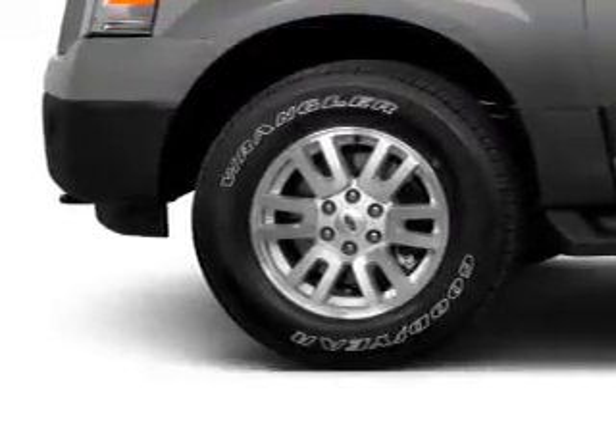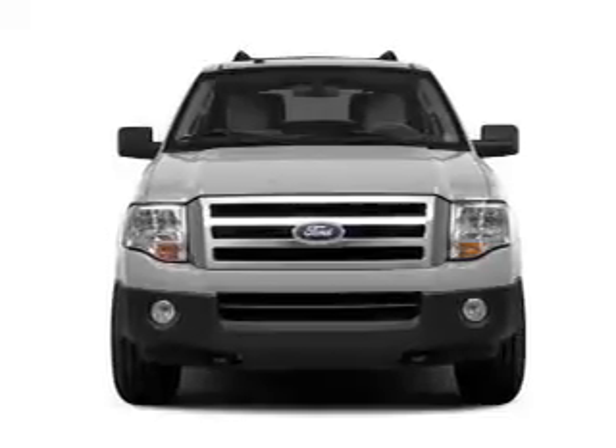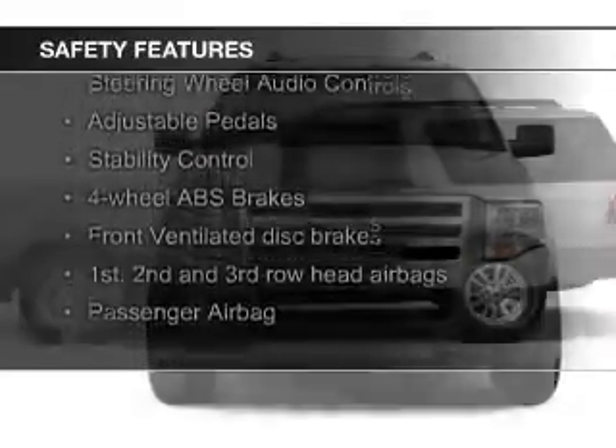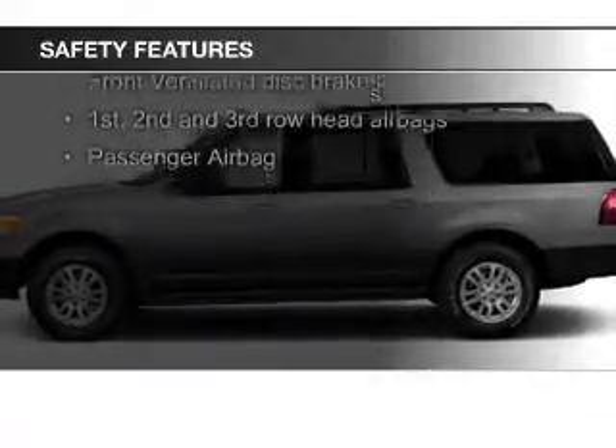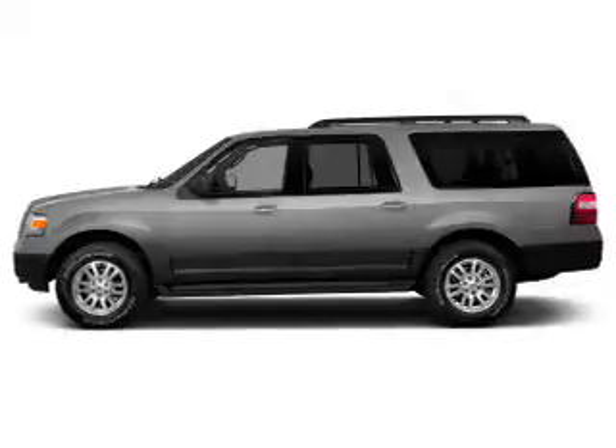Additional features include a trailer hitch, aluminum rims, auto-dimming mirrors, and adjustable tilt steering wheel. Safety was made a priority with these features: fog lights, side airbags, second and third row head airbags, independent suspension, brake assist, and traction control.